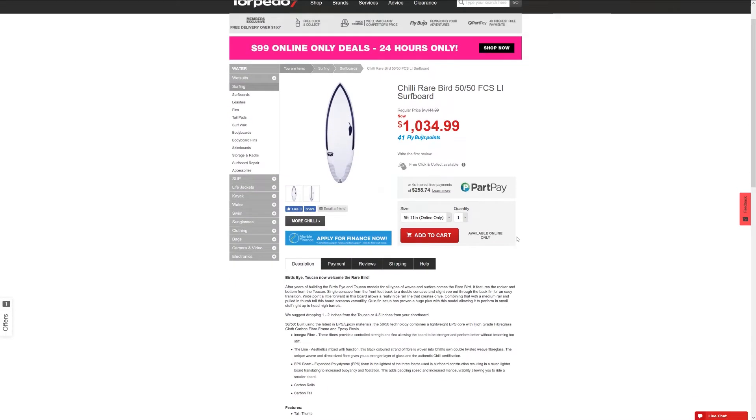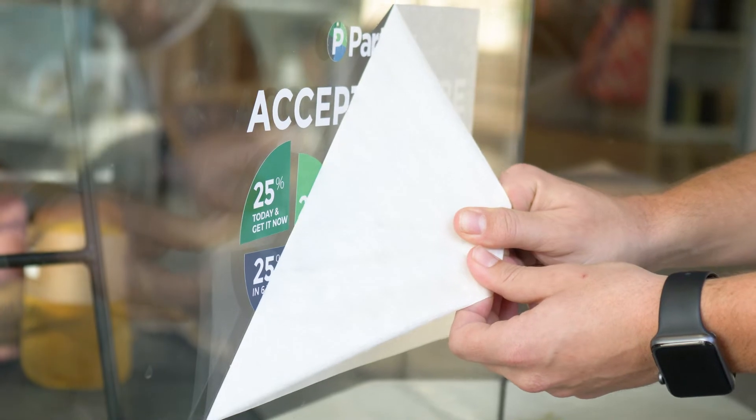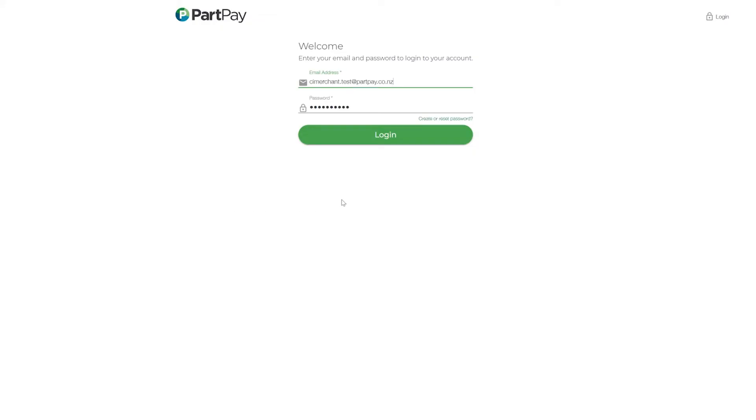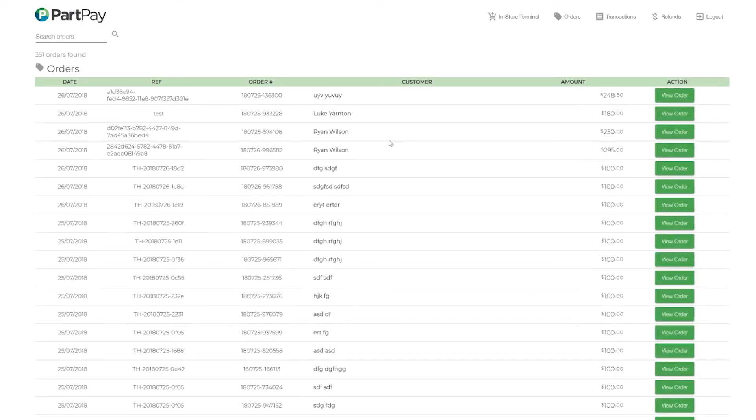As well as having e-commerce integrations, PartPay is now available in store. This means you can accept PartPay via a point-of-sale system integration or straight from your web browser.